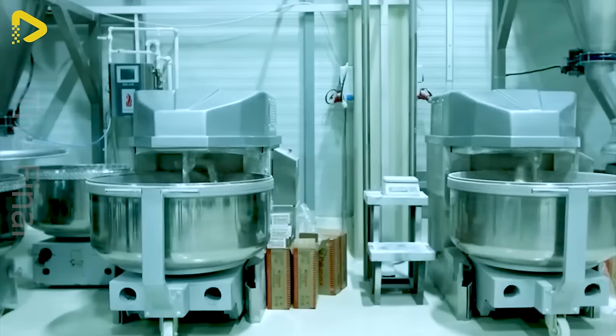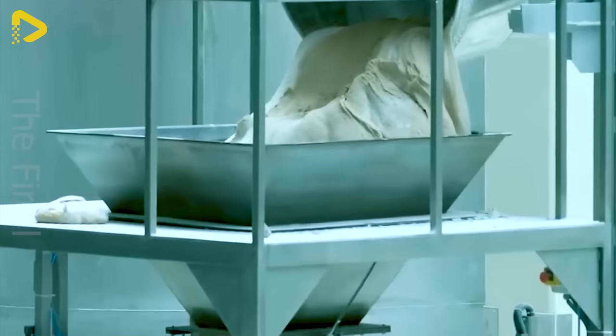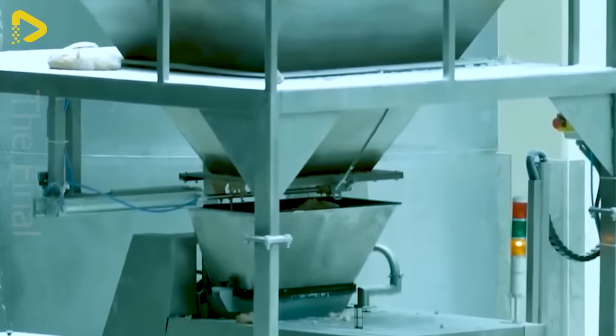The modern automated bread production line is like a mesmerizing symphony, where simple ingredients transform into delicious loaves of bread. Starting with the flour mixing stage, state-of-the-art machinery ensures uniformity and precision, laying the foundation for a perfect batch of bread.